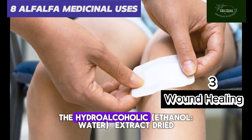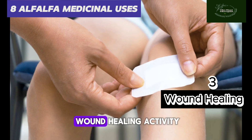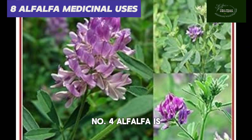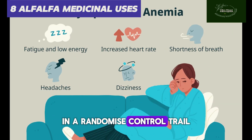Number three: alfalfa helps with wound healing. The hydroalcoholic extract of dried alfalfa leaf has shown important wound healing activity. Applying it topically on a wound helps to fasten healing.